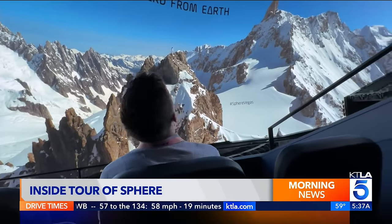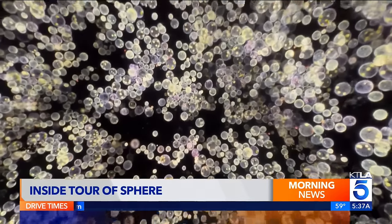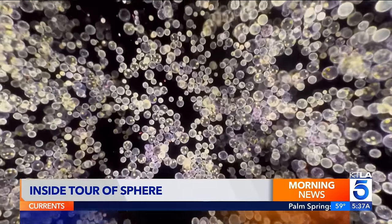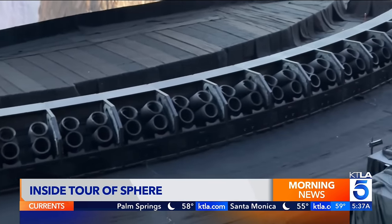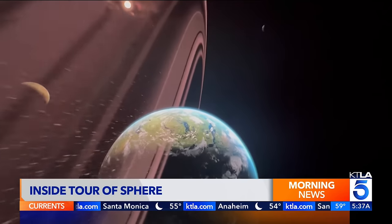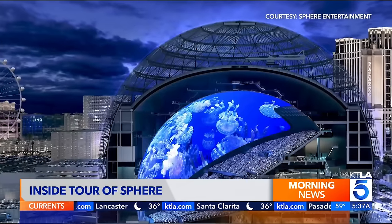I attended a screening of the debut film, Postcard from Earth. The visuals were immersive, the audio exact, and the 4D effects — like seat haptics, wind, and more — make the experience feel like a cross between an amusement park ride and real-life VR. Everything around the Sphere is built around transporting people to different places and different states of mind.